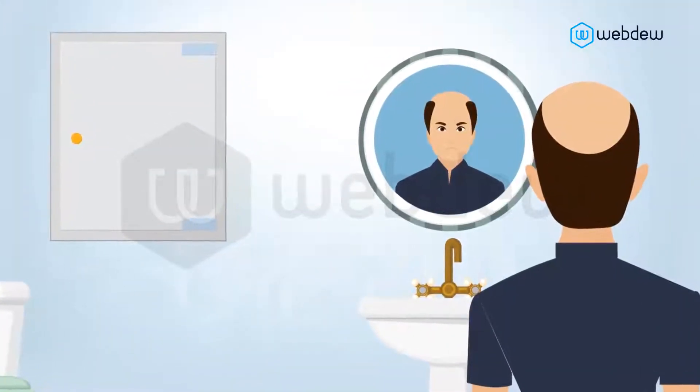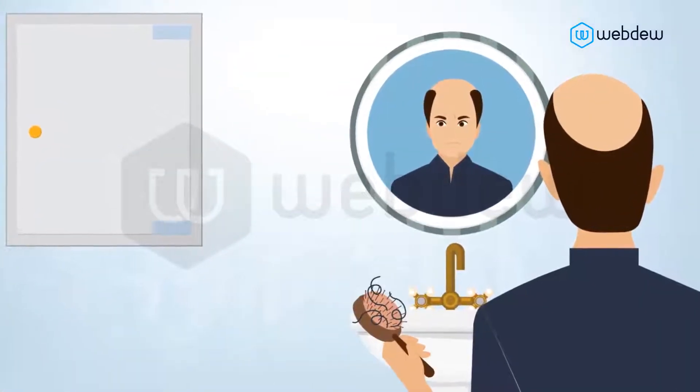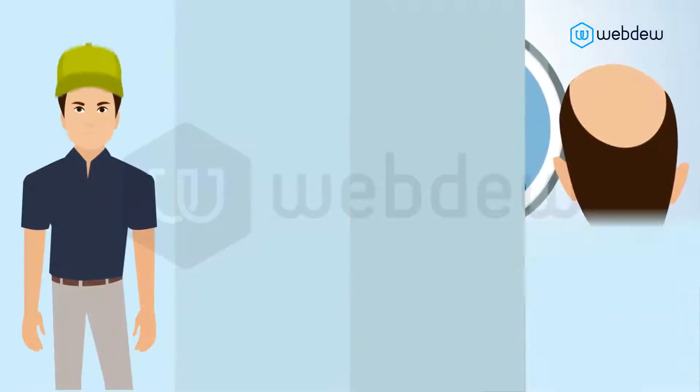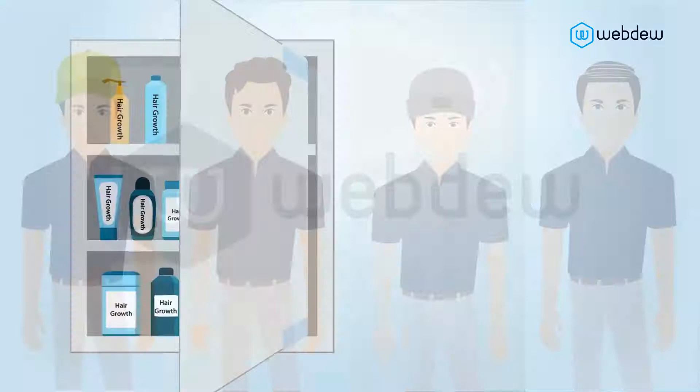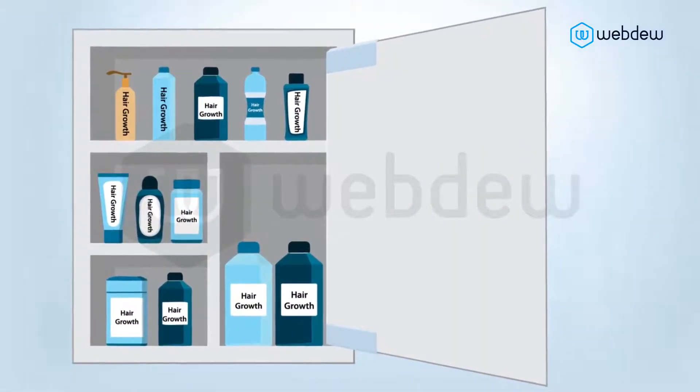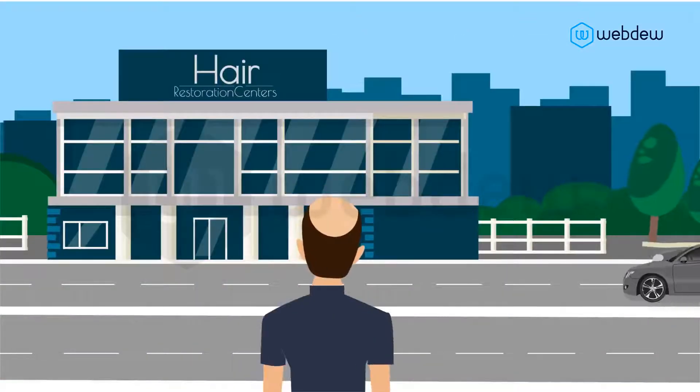Do you look in the mirror every morning wishing for more hair, wondering where it went, trying to hide it with hats, wigs, cover-ups, and strategic styling? Hoping the miracle products in your bathroom start working? Stop waiting.